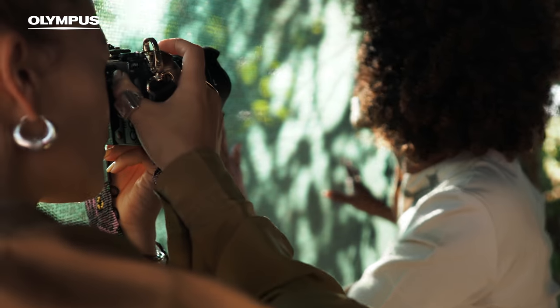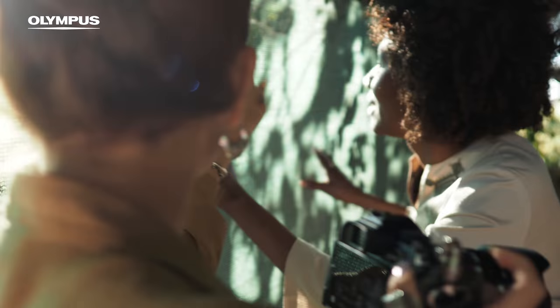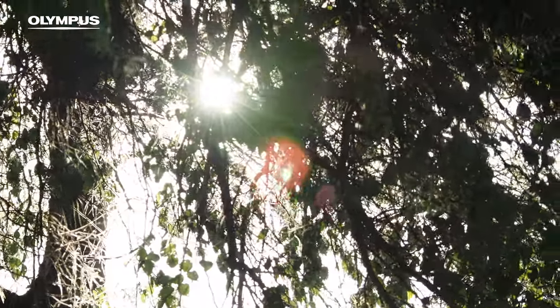I work in remote villages and communities where people are not necessarily so used to cameras, so the sound of the shutter can be very aggressive. With Olympus I can easily document the surrounding events and people without raising too much attention to the camera itself.